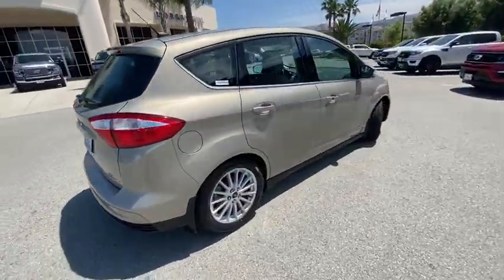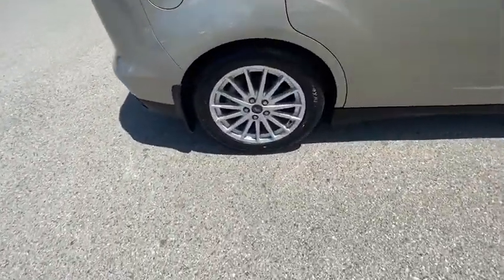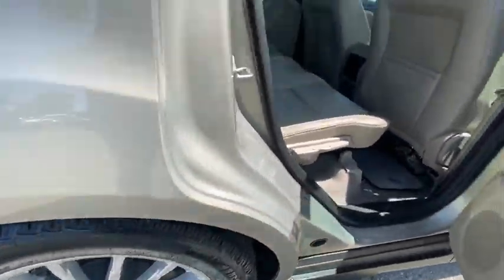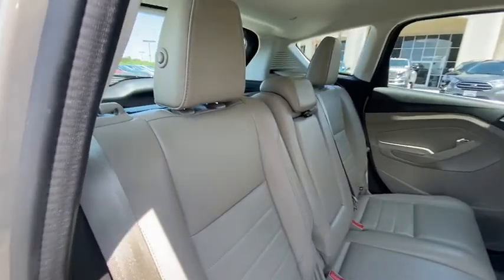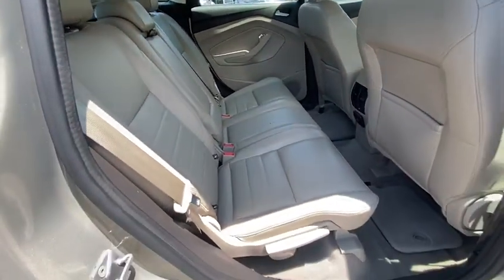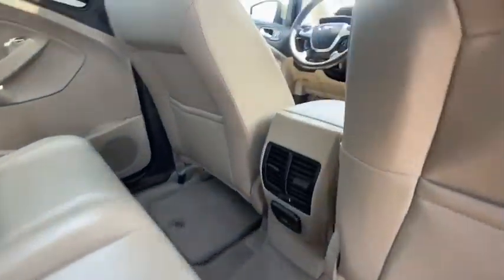This vehicle has less than 45,000 miles. Here are some of this vehicle's great options: navigation system, traction control, dual airbags, power steering, four-wheel disc brakes, AM FM CD, MP3 radio, and electronic stability control.